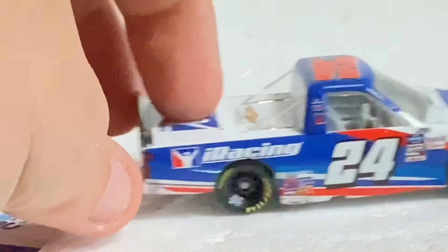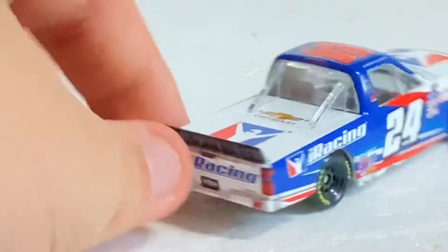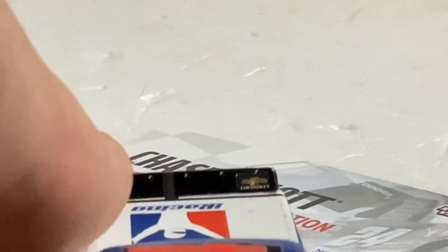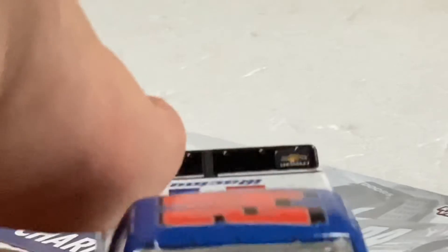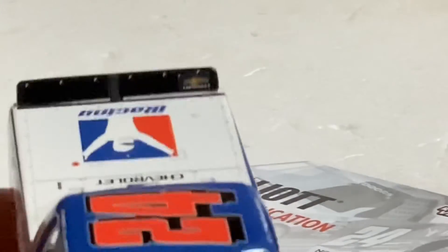Looking on this side now — you can see some more damage there from the race. iRacing of course. Going to take a look at the spoiler even more — as you can see it's got gray holes. I'm not too sure why, but okay. Silverado back there — very, very nice.